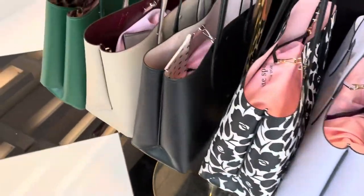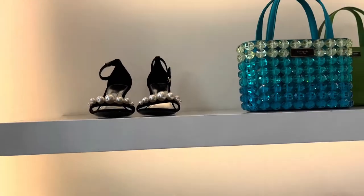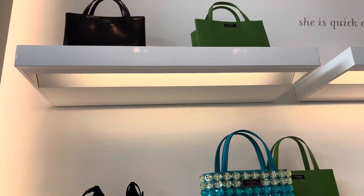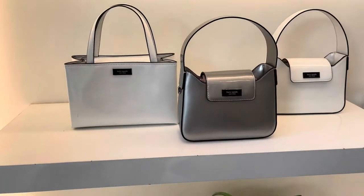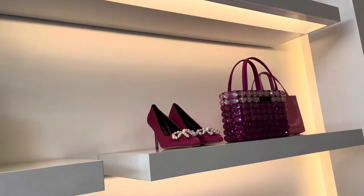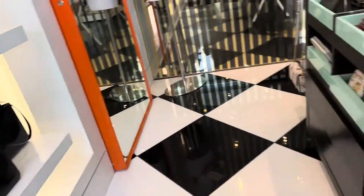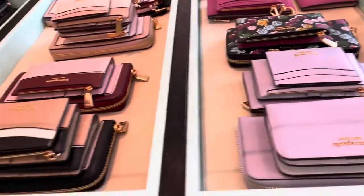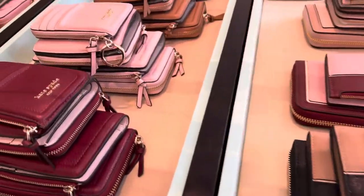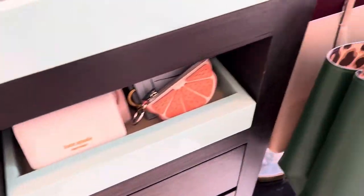More shoulder bags — patent and tote styles. That blue one over there reminds me of something embellished with jewelry — such a party bag. I think Kate Spade is more of a party bag brand overall. Look at that candy bag. There are small leather goods in different colors, card holders, and compact and mid-sized wallets.